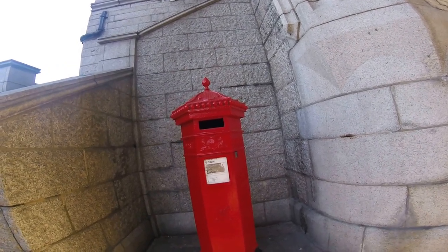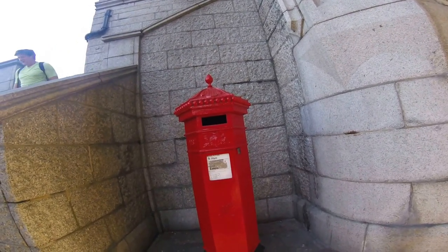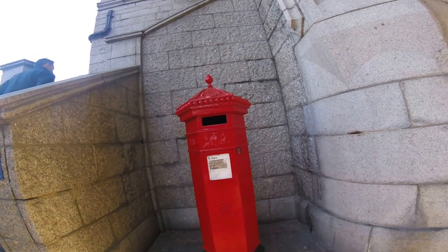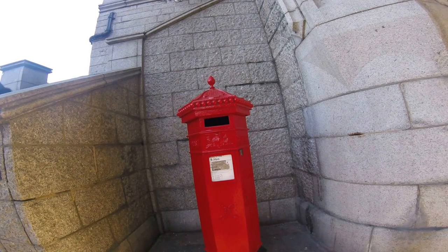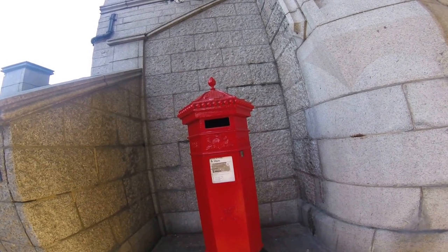Typical British post box, lovely thing — that's where to put your letters. Monday to Friday last delivery 6:30pm, last delivery on Saturdays 1pm.